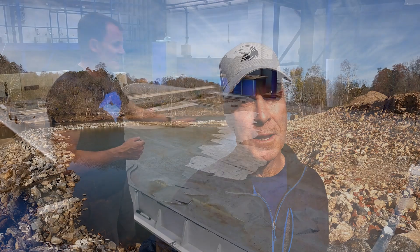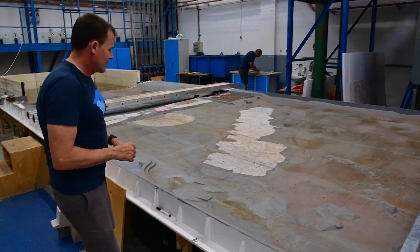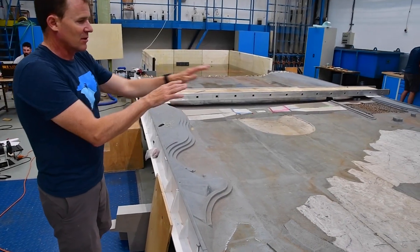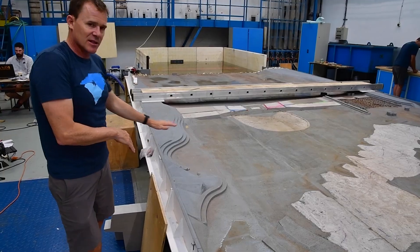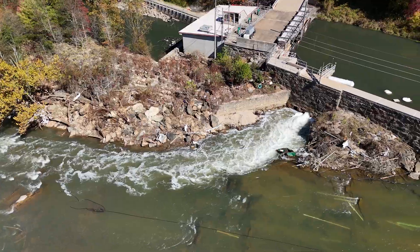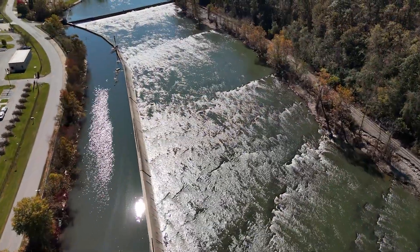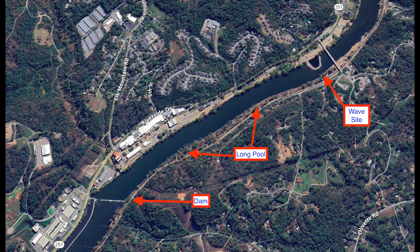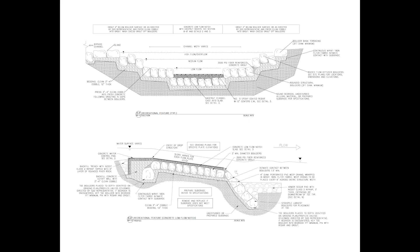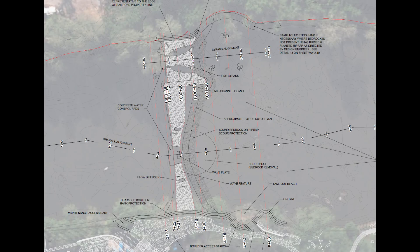As you might recall from episode two, the design of the wave is tightly integrated with the natural conditions of the river — the banks, the flow patterns, the gradient, and the bedrock. Our engineers at S2O Design are currently reviewing all these factors to assess any potential changes. One complicating factor right now is that Craggy Dam Hydroelectric Station, just downstream of the site, is temporarily out of service. It is uncertain whether the outage is influencing water levels at the wave site. Once the power plant is back online in a few weeks, we'll have a clearer picture of the river conditions and whether any adjustments to the design are needed.